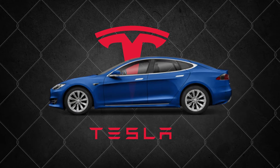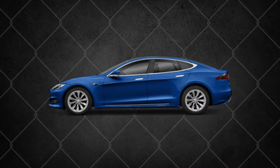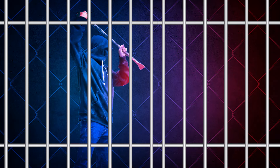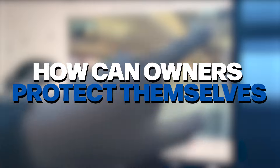A Tesla owner parked their car on a quiet street only to return and find it vandalized. But thanks to Tesla's built-in cameras, the culprit was caught red-handed in a shocking act of EV hate. This is just one of many. What's driving this animosity towards EVs, and how can owners protect themselves?